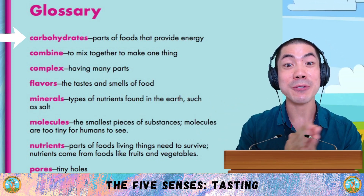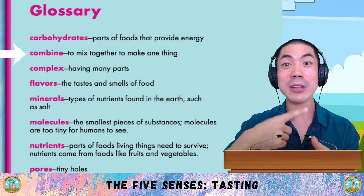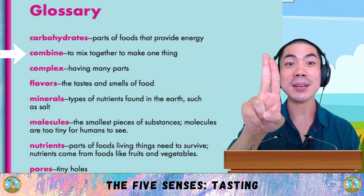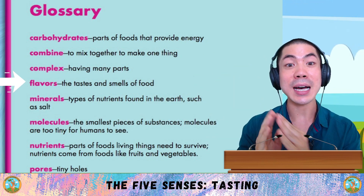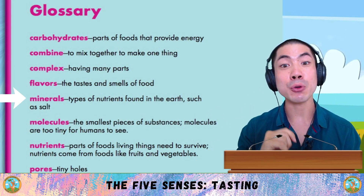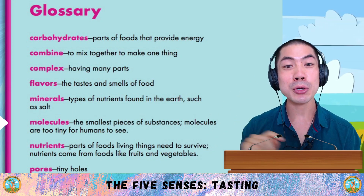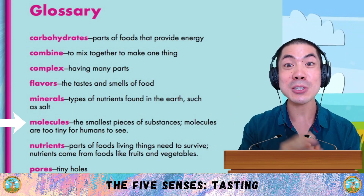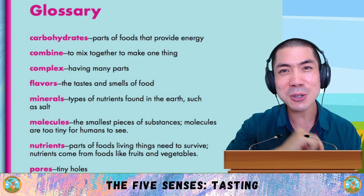Carbohydrates are parts of foods that provide energy. Combine is to mix together to make one thing. Complex is having many parts. Flavours are the tastes and smells of food. Minerals are types of nutrients found in the earth, such as salt. Molecules are the smallest pieces of substances — molecules are too tiny for the eye to see.